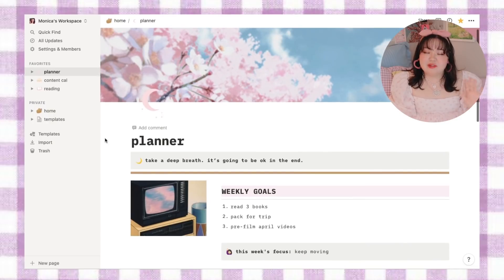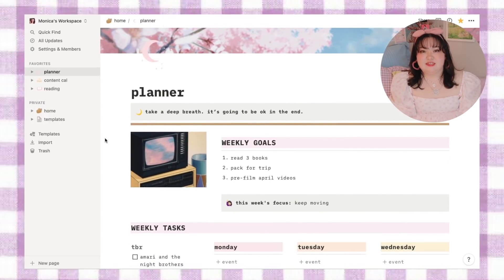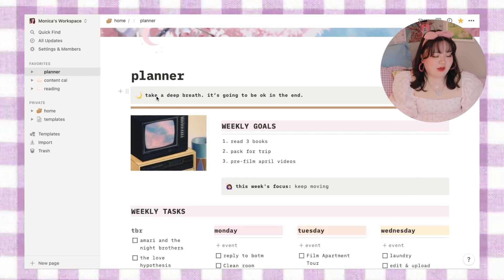One of the reasons I fell in love with Notion is that it can be as complicated and in-depth as you want it to be, or as light as you want. For me, when it comes to my everyday life planner, super in-depth setups have never worked — it's one of the main reasons bullet journaling never worked for me either. Once you give me too many things to track every day, it's never going to happen. I always start with my planner page, which I update every Sunday and reference every day throughout the week. I like to start the week by writing out a new mantra — this week it's: take a deep breath, it's going to be okay in the end.